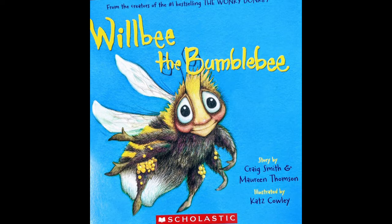Hi there, today we are reading 'Will Be the Bumblebee.' It's Miss Nancy. 'Will Be the Bumblebee' was written by Craig Smith and Maureen Thompson and illustrated by Katz Cowley. Craig Smith and Maureen Thompson also wrote 'The Wonky Donkey,' which was all over the internet around Christmas time because there was a grandma who was reading it for her grandchildren and laughing so hard she couldn't get through it.